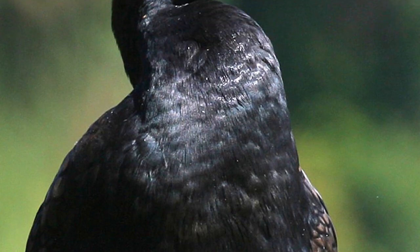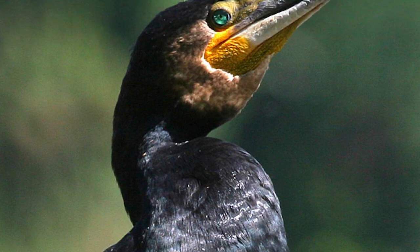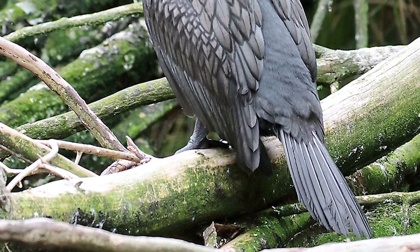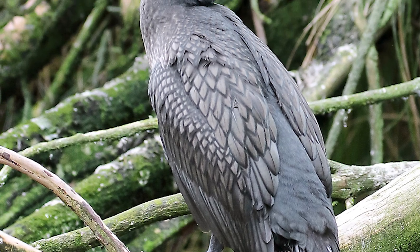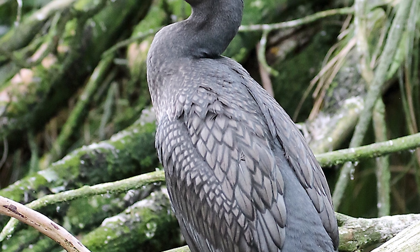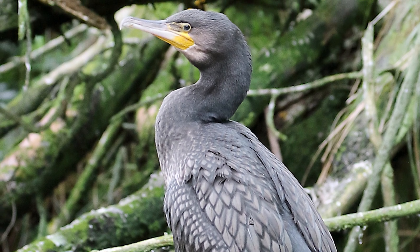They are in fact New Zealand's biggest shag species, coming in at sizes of over 2kg and lengths of 88cm. They are almost cosmopolitan in distribution, being present not only in Australasia, but Eurasia, Iceland, Africa, the northeast coast of North America, and Greenland.